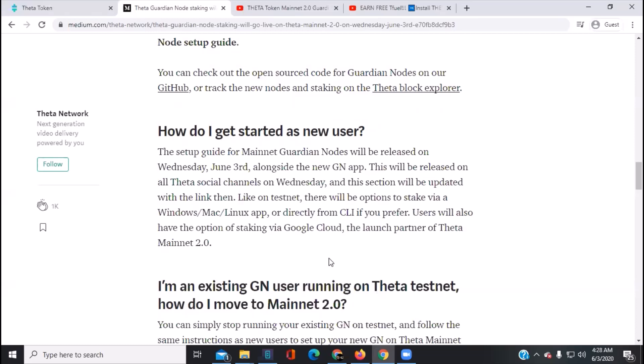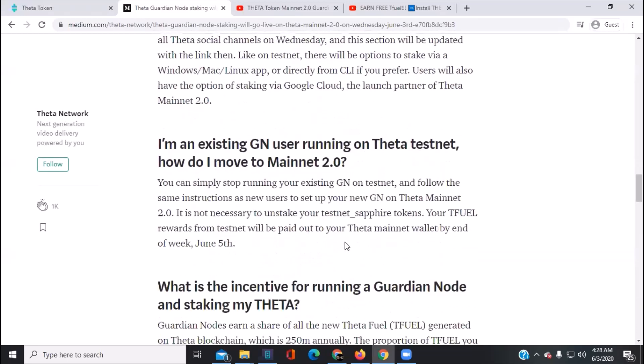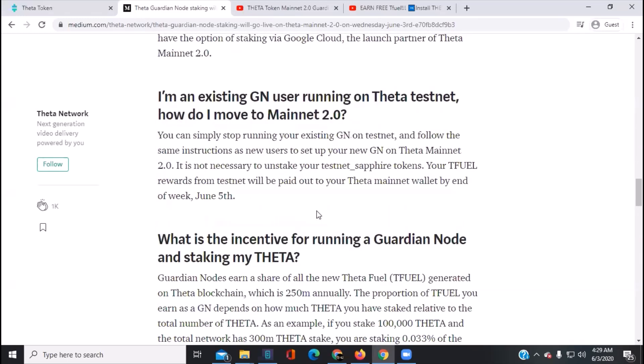This section will be updated with a Theta link. Like on the testnet, there will be options to stake via Windows, Mac, and Linux app, or directly from CLI if you prefer. Users will also have the option of staking via Google Cloud, the launch partner of Theta Mainnet — pretty cool.